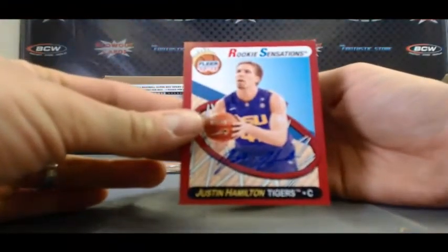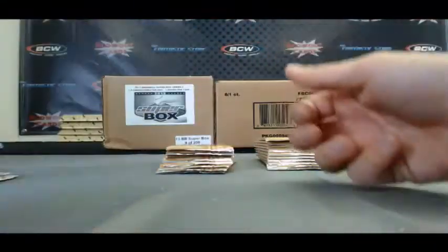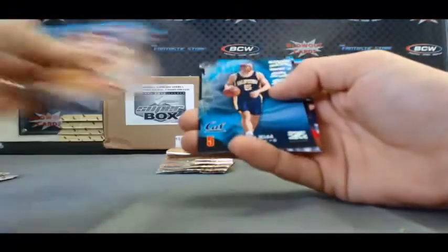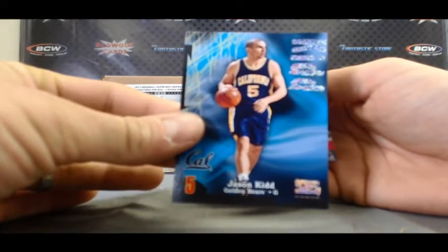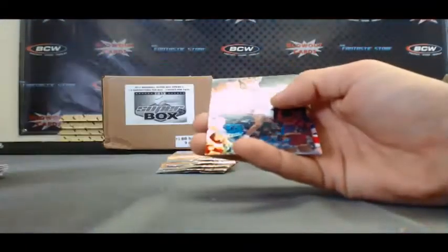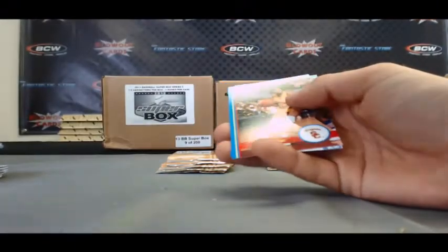Justin Hamilton — Rookie Sensations Autograph. Andrew Nicholson — Rookie Sensations. Jason Kidd — Z-Force, numbered 284 of 399. Goran Hill. We've got a Sean Elliott Flair Showcase, numbered 134 of 150.